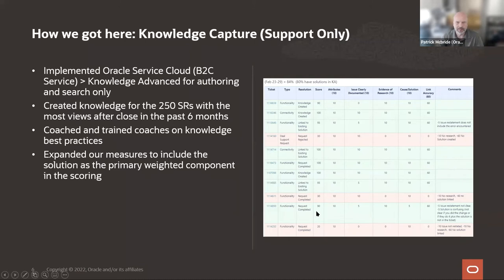This quality measurement allowed us to track progress until we felt like knowledge was embedded in the culture of our support organization.